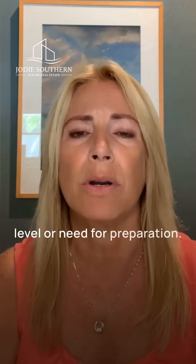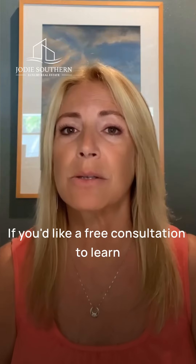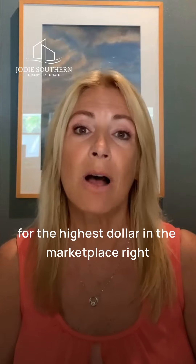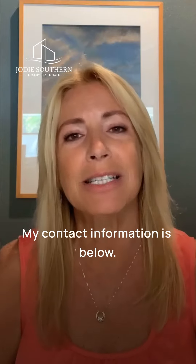Everyone's home has a different level or need for preparation — some are going to need a lot, some won't need much at all. If you'd like a free consultation to learn what your home needs in order to prepare for the highest dollar in the marketplace right now, all you need to do is send me a message and I'm here to help. My contact information is below.